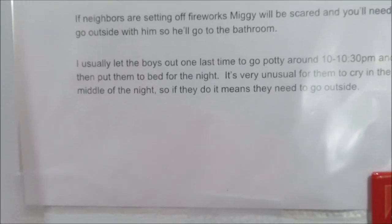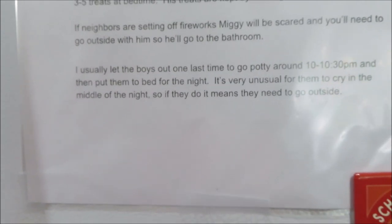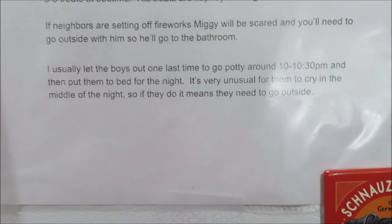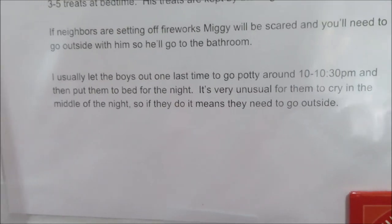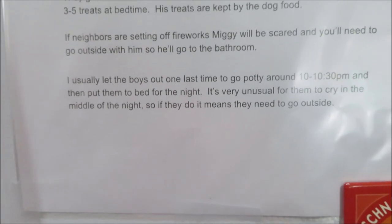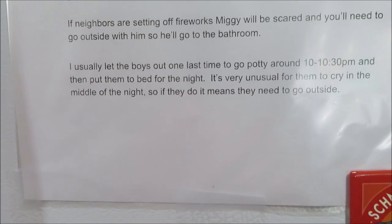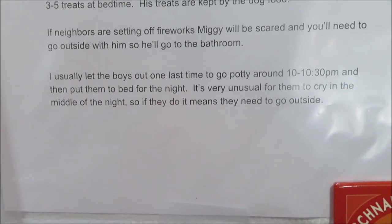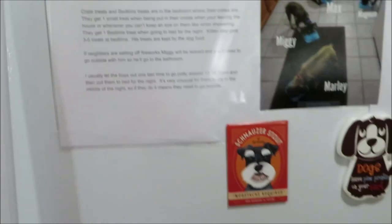I also put down what time I usually let them out for the last time at night and put them to bed. Sorry about the glare — it's in a sheet protector and the kitchen light is reflecting off it. I also noted that it's very unusual for them to cry in the middle of the night, so if they do, it means they need to go outside — either to go to the bathroom or because they're about to throw up.